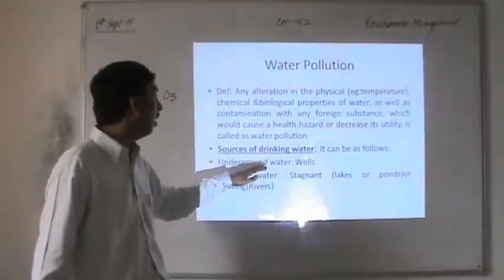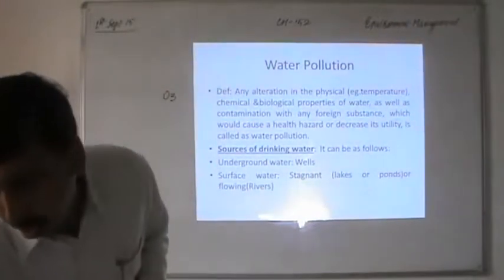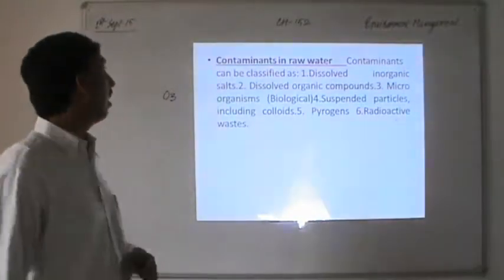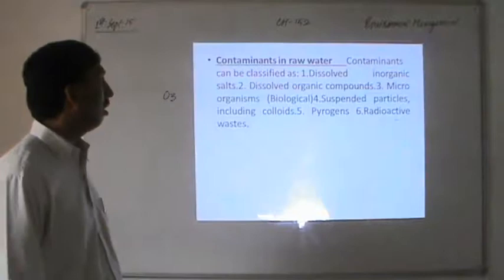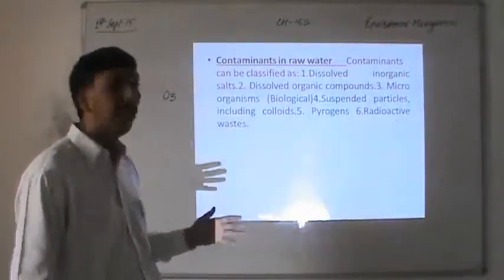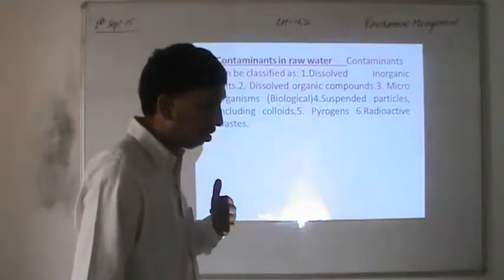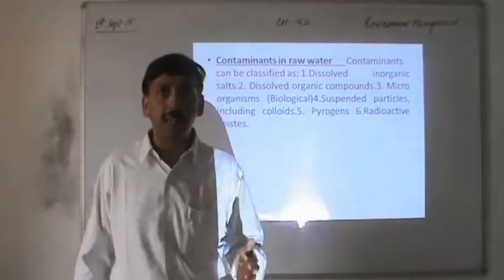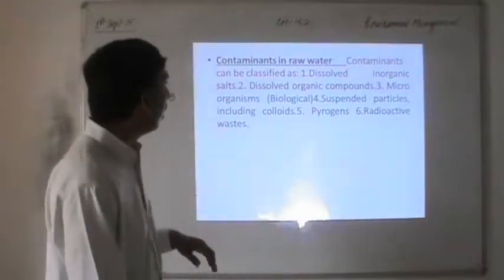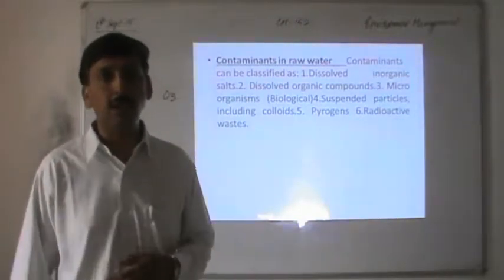Though there has been contamination of underground water sources as well, contaminants can be classified as dissolved inorganic salts, dissolved organic compounds, microorganisms, and suspended particles including colloids, pyrogens, and radioactive waste. During different seasons we suffer from diseases such as typhoid, cholera, jaundice, and dysentery through waterborne microorganisms like bacteria and viruses.